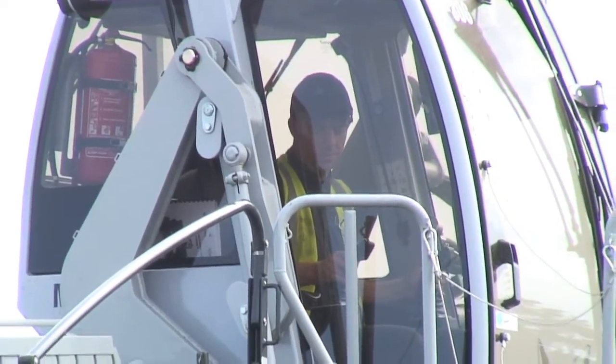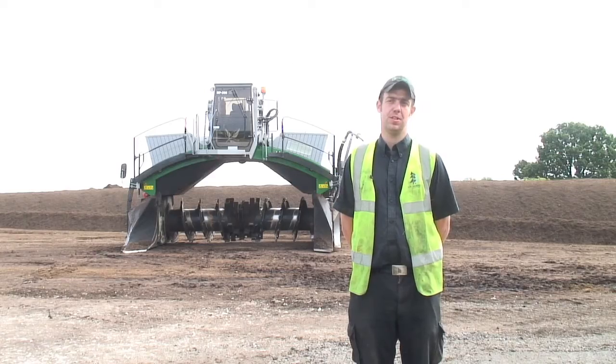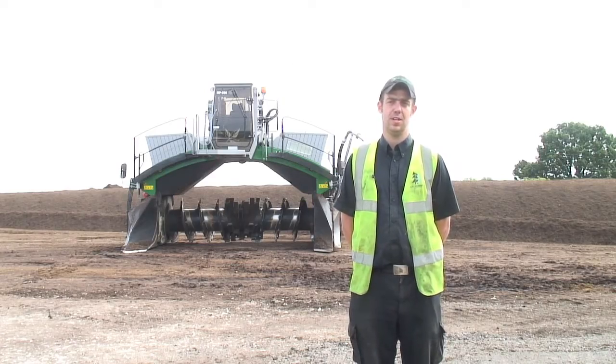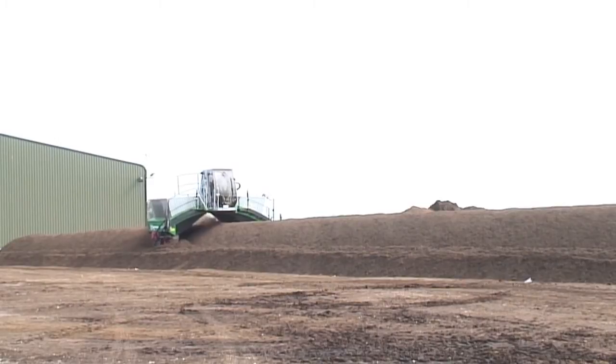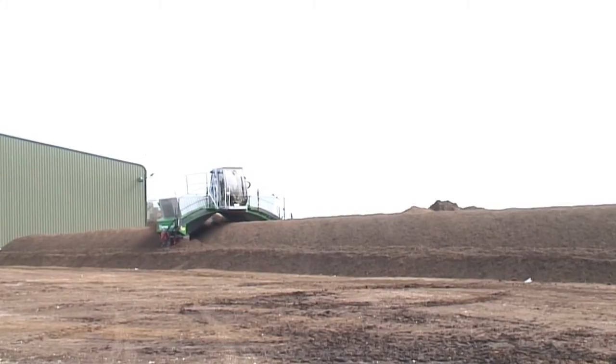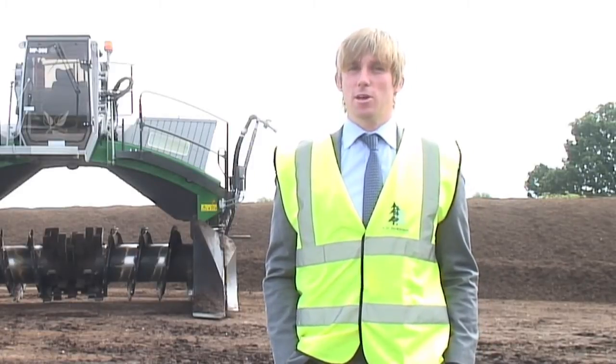This machine can do a row in less than 10 minutes, whereas the other one took up to 40 minutes a row. It's a lot quicker. Our new machine will do 5,000 cubic metres an hour of our products. It takes about an hour and a half to turn the windrows, which the old machine took eight hours. This takes an hour and a half, so it's a big saving. It makes a better job and breaks the material down more and composts it pretty quickly.